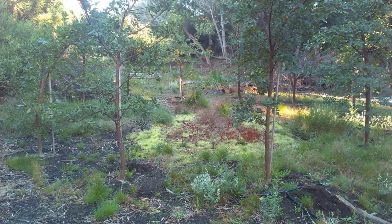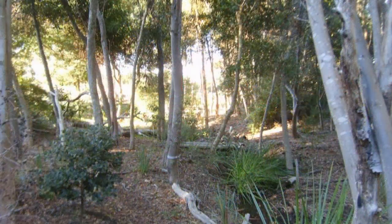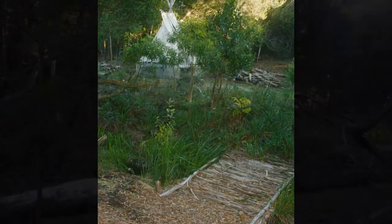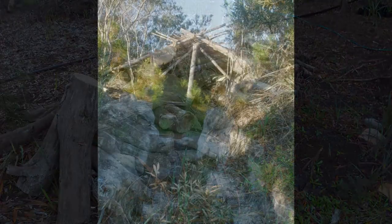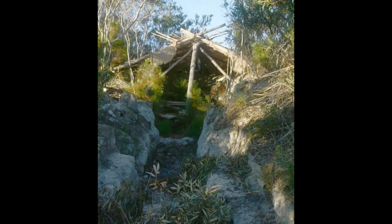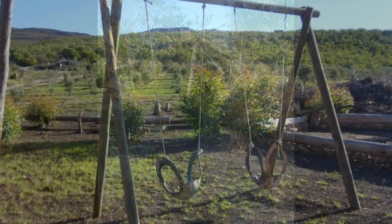The secluded glades that are in abundance make this the perfect adventure playground for those with a young family or for those who are just young at heart. Explore and enjoy this outstanding piece of property that's just waiting for the right people who will love and nurture it.